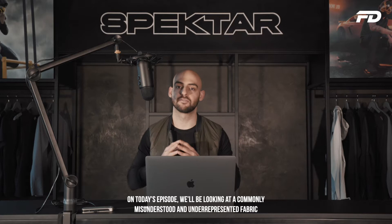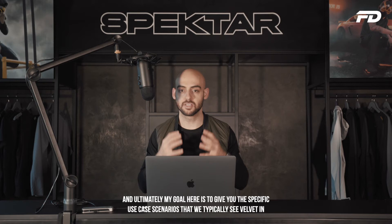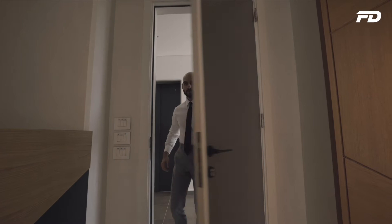On today's episode we'll be looking at a commonly misunderstood and underrepresented fabric — specifically velvet. In this quick episode I'm going to run you through what velvet actually is, how it's made, a brief look at its backstory and history, its potential characteristics, and ultimately specific use case scenarios that we typically see velvet in. That way you should be able to evaluate whether velvet is going to make a good choice for your personal wardrobe or an upcoming fashion collection.